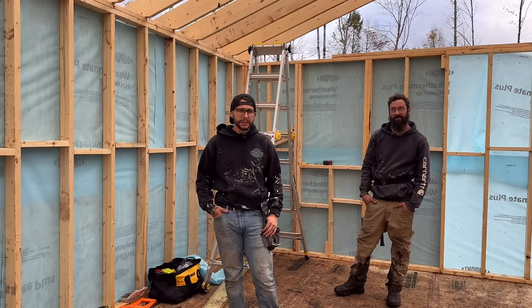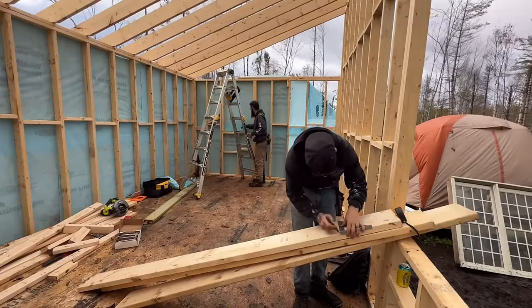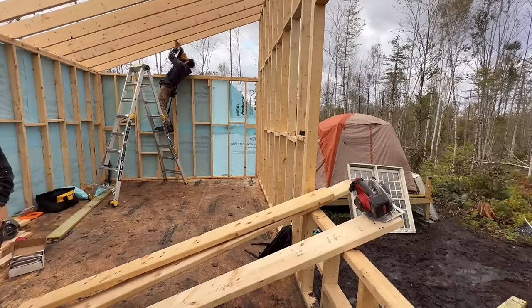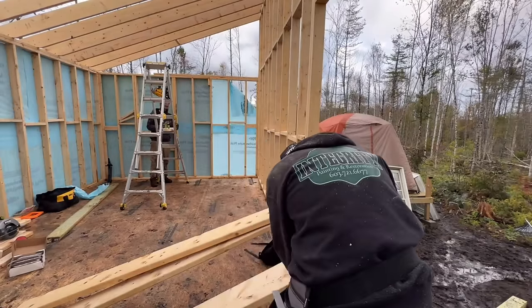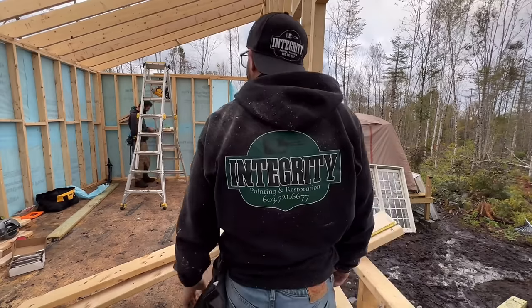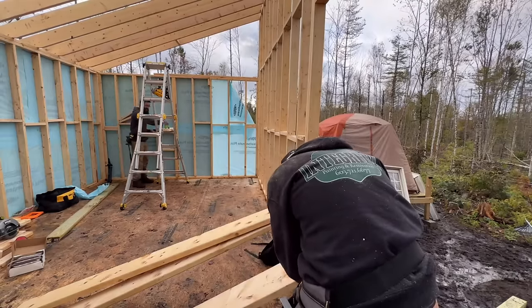Not going to lie, sleeping in the tent is old — at this point with two smelly muddy dudes sleeping in a tent with two smelly muddy dogs, it's getting pretty old. This cabin frame is going to feel like the Ritz once we get to stay in it. I measure 14 and 9/16ths. You see how many times during this build I've had to re-measure — I can barely write, I swear to God.